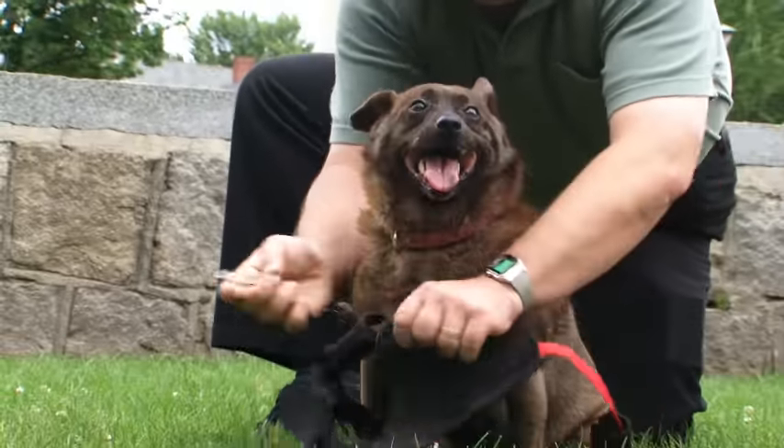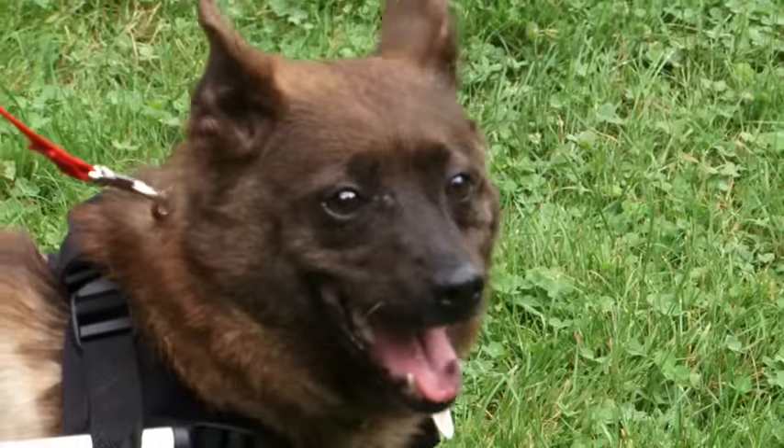Nina was a stray. She was hit by a car out in the street. A Good Samaritan found her. They just saw so much in this little girl that they decided, let's try and save her.